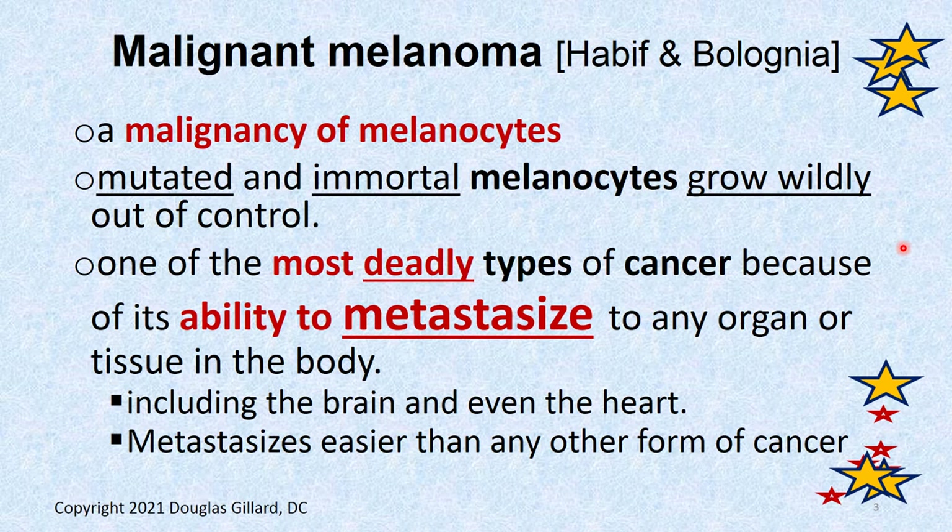It is one of the most deadly types of cancer because of its ability to metastasize. It has a sixth sense at finding lymph vessels and invading them. It can go right through the endothelium or the entire wall of a lymph vessel — tunica adventitia, tunica media, tunica intima — and get into the bloodstream. If it gets into the bloodstream, it could end up in the lungs, liver, or brain.